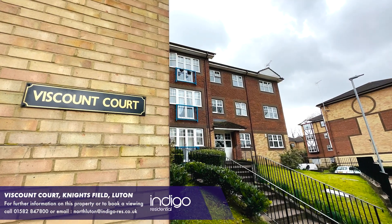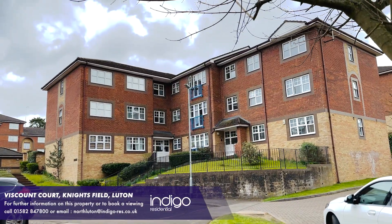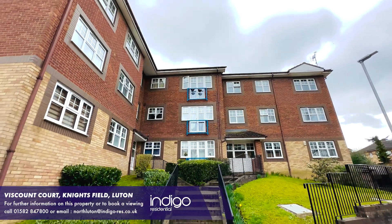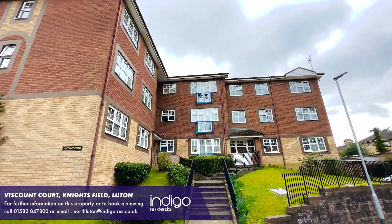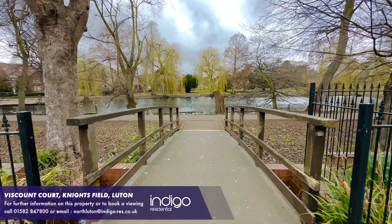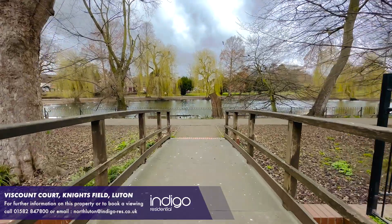Viscount Court is a modern development located in Knightsfield, which is just off the prestigious Old Bedford Road. It's ideally situated just 0.5 miles from Luton Mainline Station. There's also the stunning Wardown Park, which is just a stone's throw away from the property.